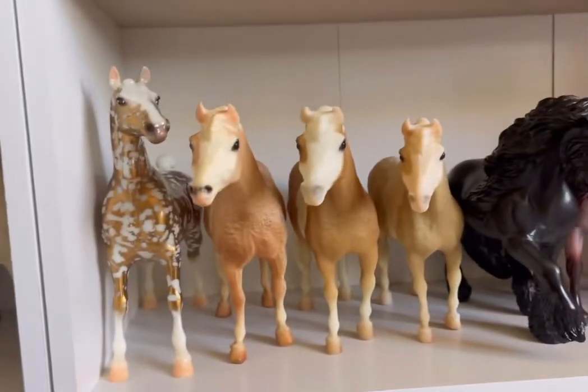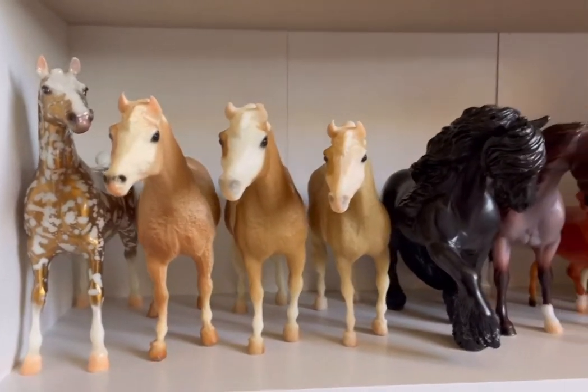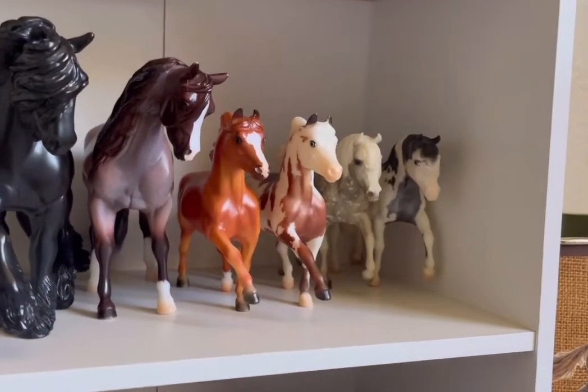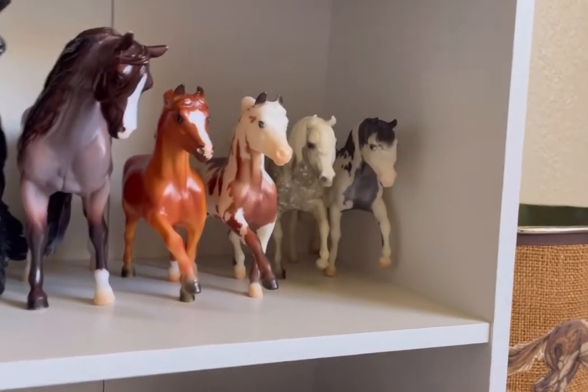Over here I have a Golden Filigree, a couple of Mistys, Emma, Brookside Pink Magnum, and a few little minis.